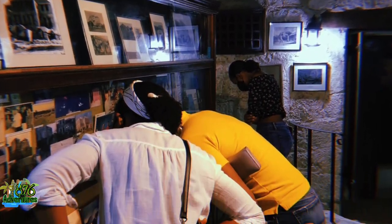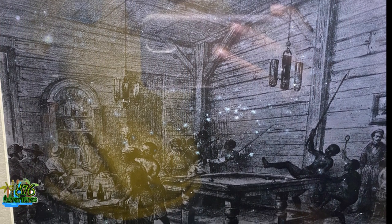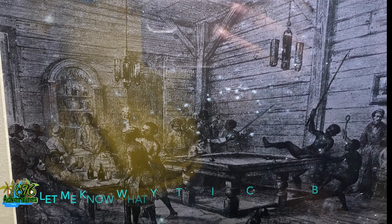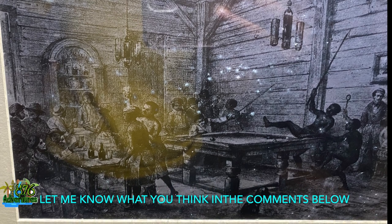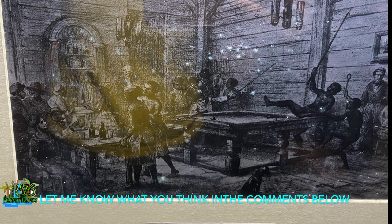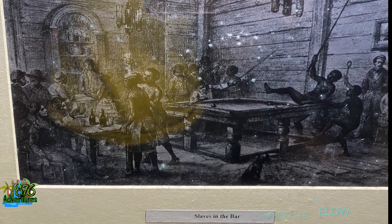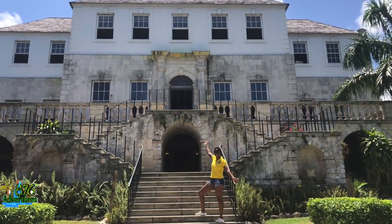While we're in the dungeon we're looking at a lot of different pictures. One that stood out to me was titled 'Slaves in a Bar' — you see two persons on what looks like a pool table. In my head I'm thinking, was a pool table around back then? I don't know the accuracy of this picture but they have it as slaves in the bar. Somebody came and drew it. I'm already on the fence about it, but anyways that's all I have to say about Rose Hall Great House.